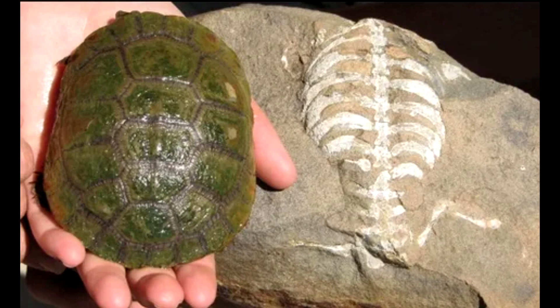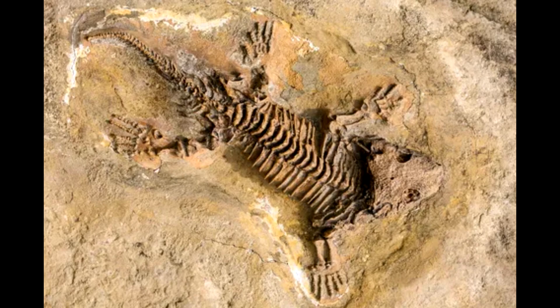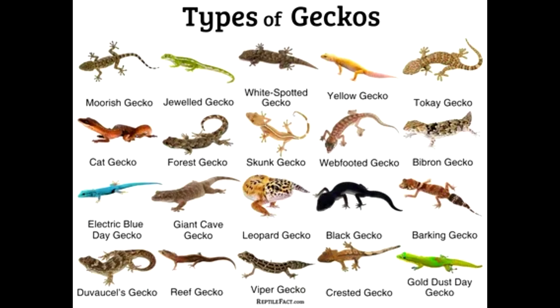In other words, sticking your neck out can be worth it for the species, even if you personally get your head bitten off. Making sense of one of the most baffling animals that ever lived: important mysteries have been solved about a reptile with a giraffe-like neck that hunted prey 242 million years ago.